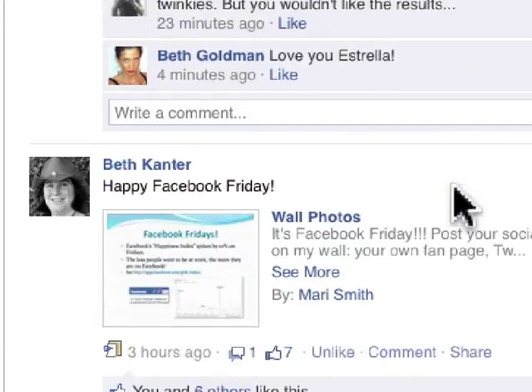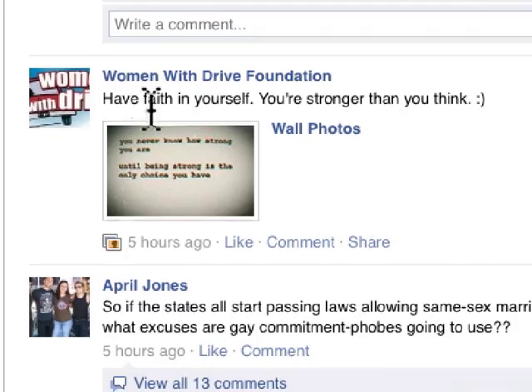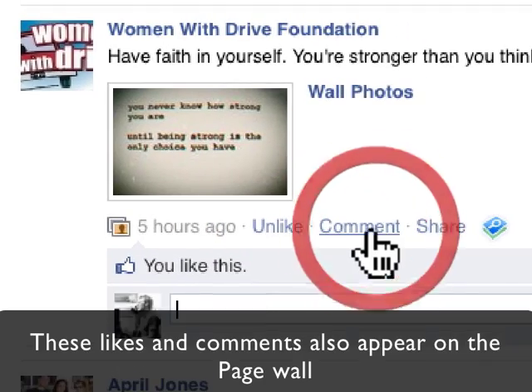If I scroll down the page, I can comment on other pages. For example, here's a page: 'Have faith in yourself, you're stronger than you think.' I can like this, and I can also comment on this.